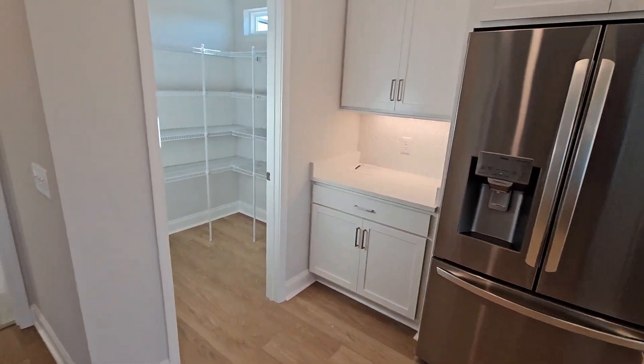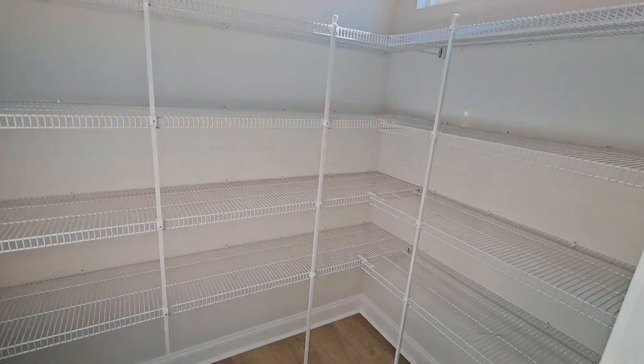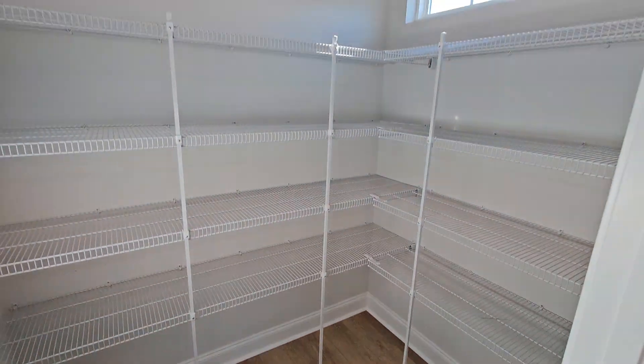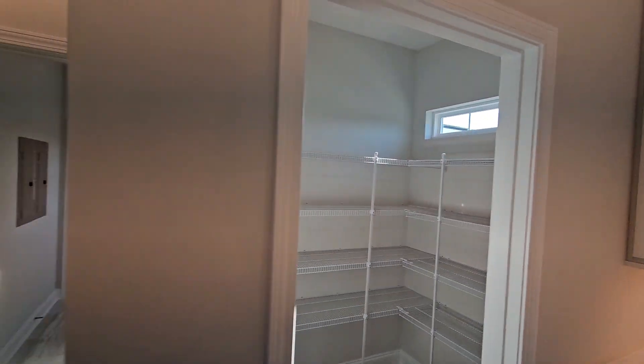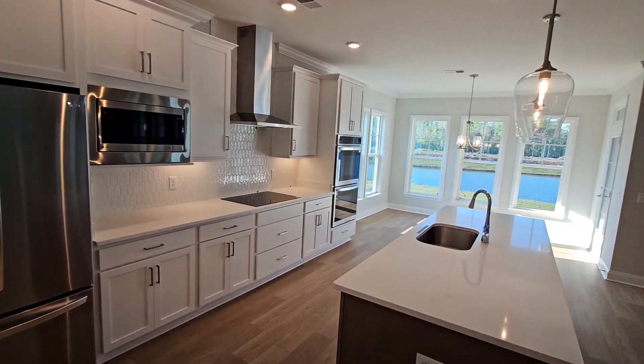It also has a very nice pantry with plenty of room to store your food, along with a transom window to give you some extra light in here. And of course, we have under-cabinet lights in the kitchen — I added those on this one as well.